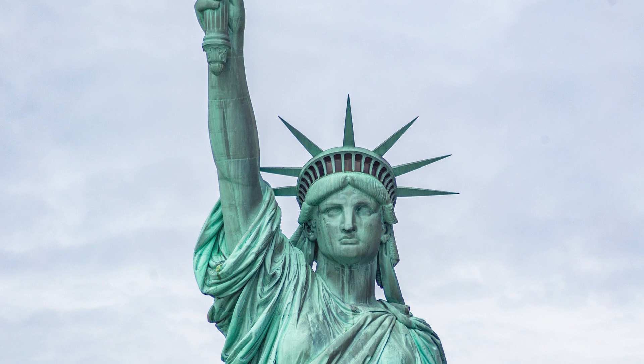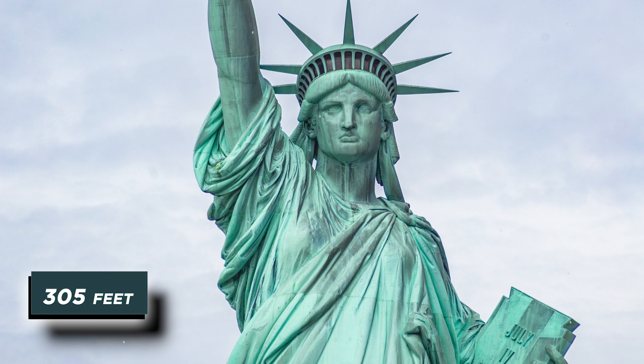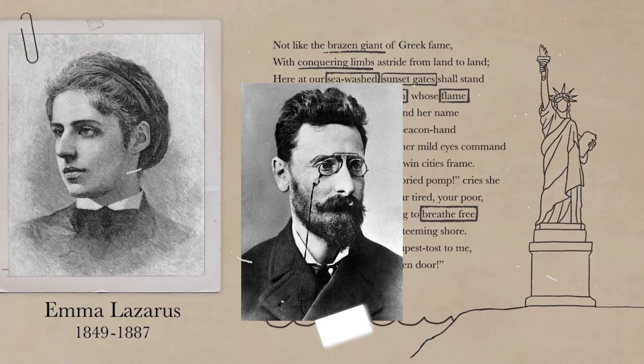By 1885, the United States still required $100,000 to complete the pedestal for the Statue of Liberty. So poet Emma Lazarus and newspaper publisher Joseph Pulitzer were responsible for the rest of the well-known fundraising endeavors.